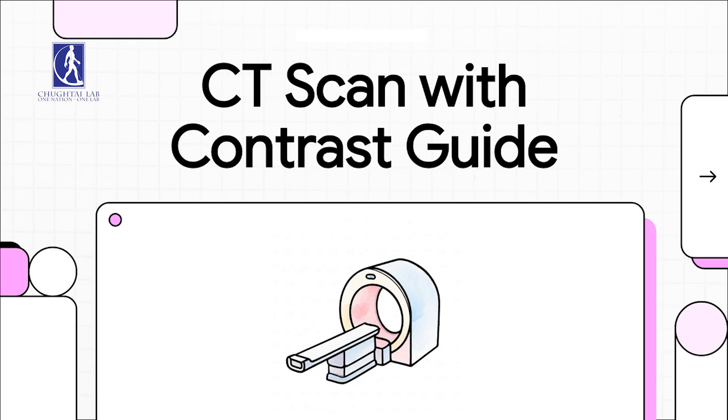Hey there! So you've got a CT scan with contrast coming up. No worries. This quick guide is going to walk you through everything you need to know to get ready. We'll make it super simple and clear.